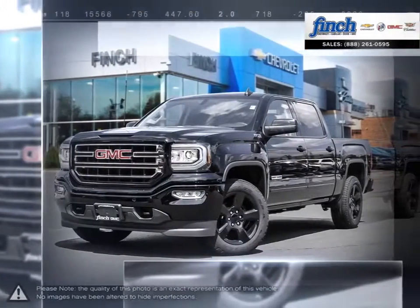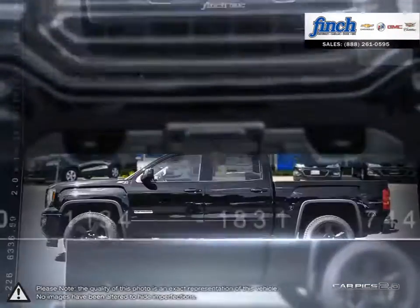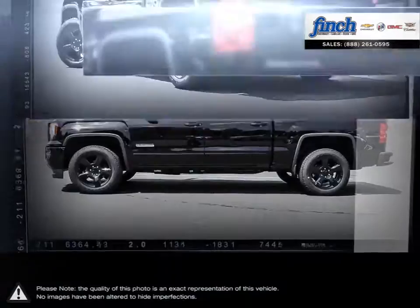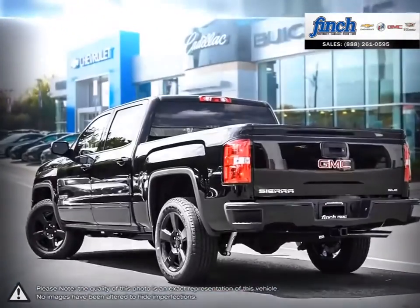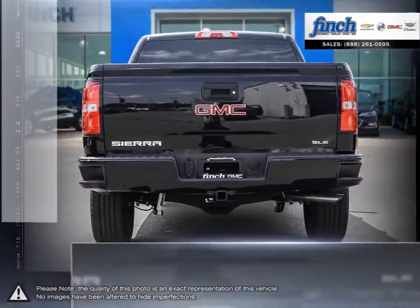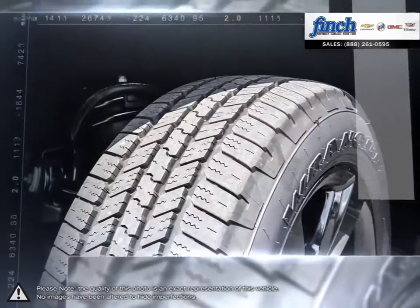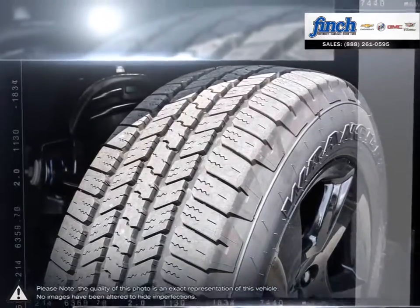The GMC Sierra 1500 has remained a solid pickup truck choice for many years thanks to its well-built, appealing package. This light-duty pickup offers a welcoming cabin full of cubbies, bins, and comfort that remains quiet even at quicker highway speeds. The Sierra 1500 is built as a rugged workhorse with years of reliability and dependability backing it.